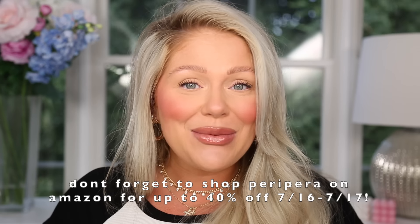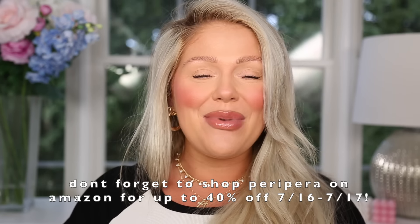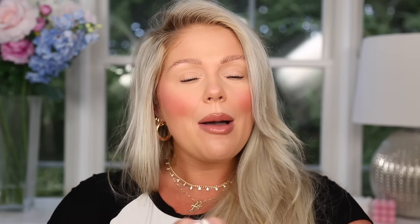That's my last favorite. I'll link everything down below in the description box. Comment down below what your beauty favorites have been recently — I would love to hear! Thank you guys so much for watching and I will see you very soon in my next video.